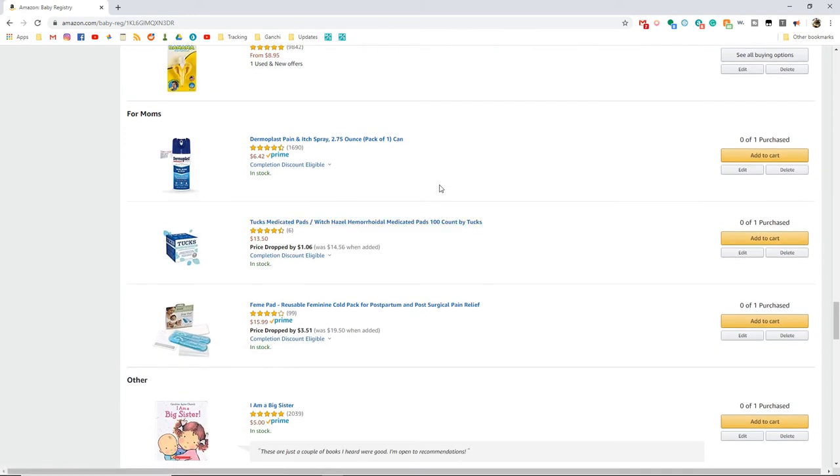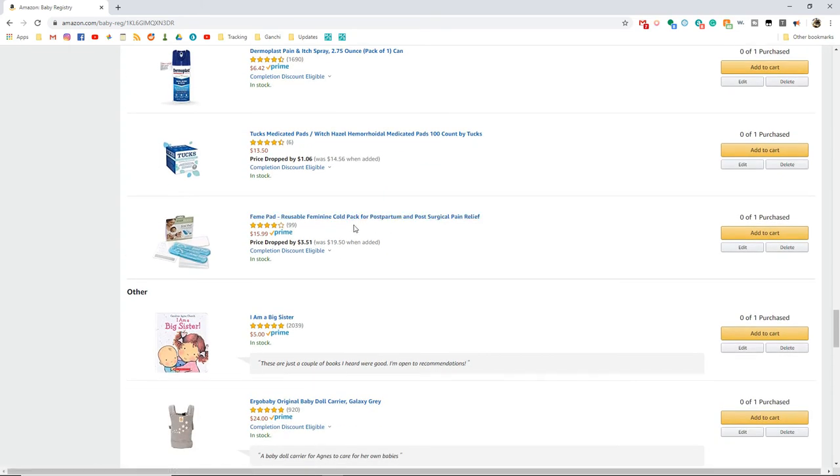These next items are for me. I'm attempting a VBAC, and if all goes well I'm going to need all of these things that I didn't need the first time. I've heard good things about Dermaplast, witch hazel pads, and these reusable cold packs. People talk about making padsicles — the recipe is squirting aloe gel on a disposable pad and freezing it, but anything with the word 'disposable menstrual pad' I'm opting out of. I use cloth. These reusable ones are basically like an otter pop that I could tuck underneath a cloth pad to provide a little bit of cooling postpartum.